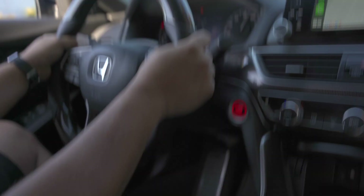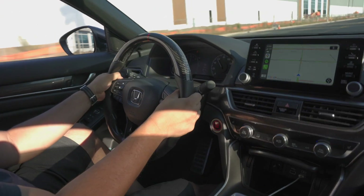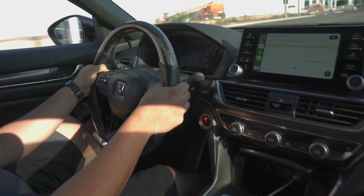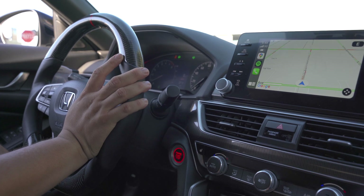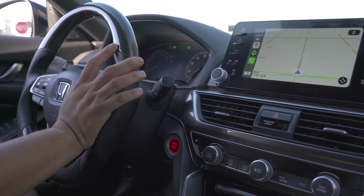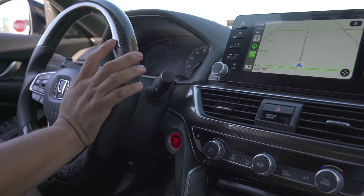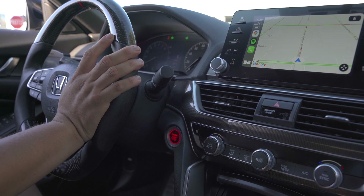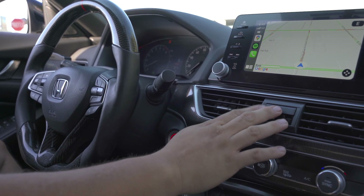Initial thoughts on the Accord 2.0's acceleration: it's really smooth, it doesn't feel like you're going as fast as you really are. The torque has a build-up to it and it feels really good. We're going to do a few more pulls and hopefully get a run against each other.